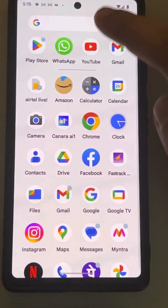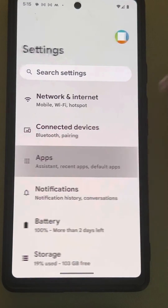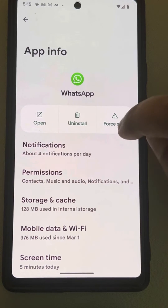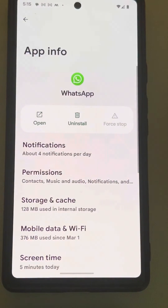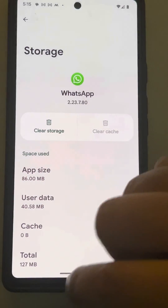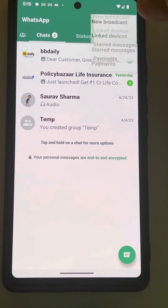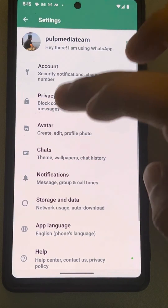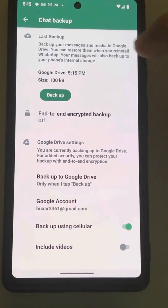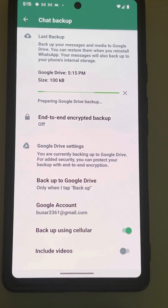If this also does not work, go to Settings, go to Apps, go to WhatsApp, tap on Force Stop, then tap on Storage and Cache, and clear the cache. Open WhatsApp again and try to take a backup again.